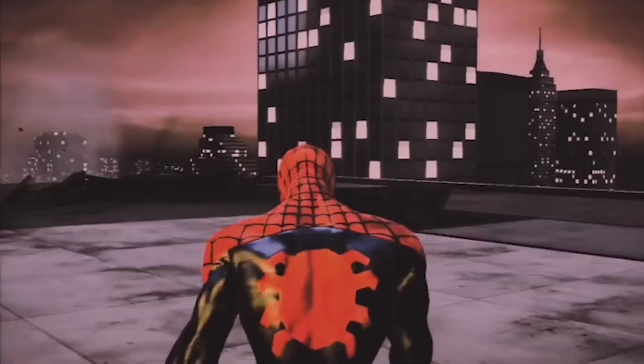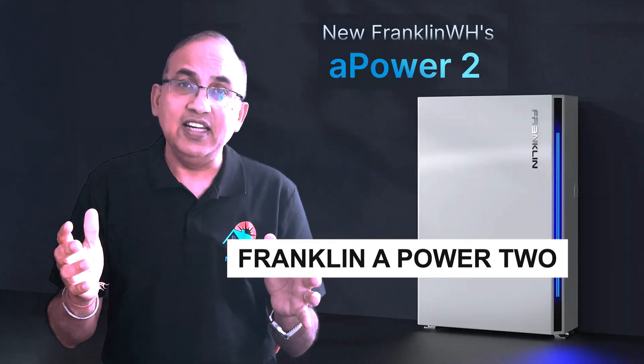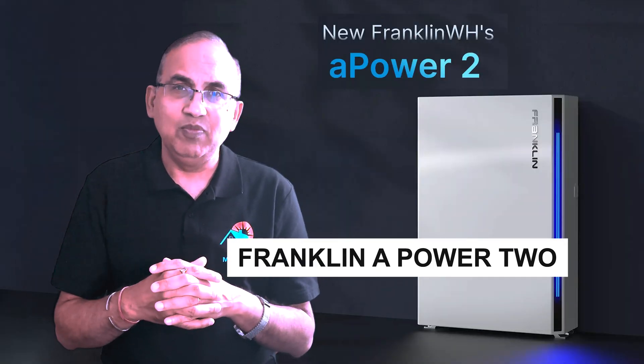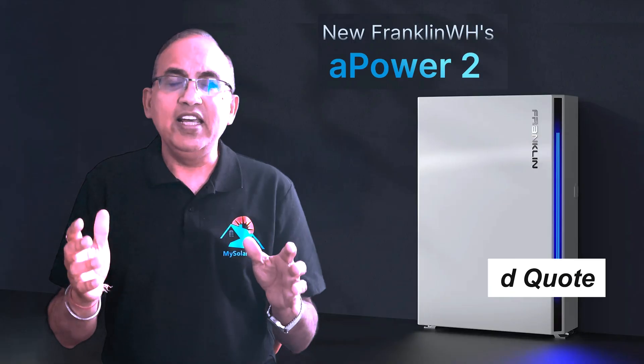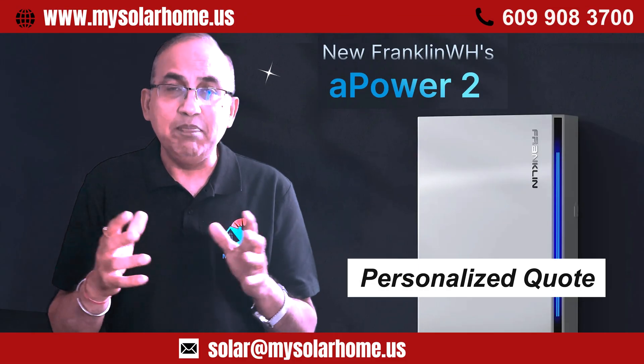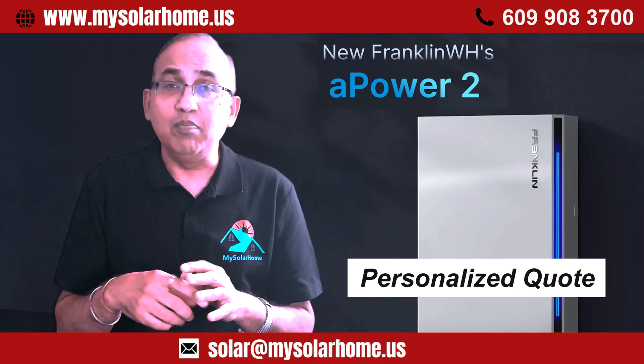If you want raw power, smart load control and future-ready tech, the Franklin A-Power 2 is on fire — expandable, reliable and grid smart. If you'd like a personalized code for the A-Power 2, give me a shout out; my contact details are below.